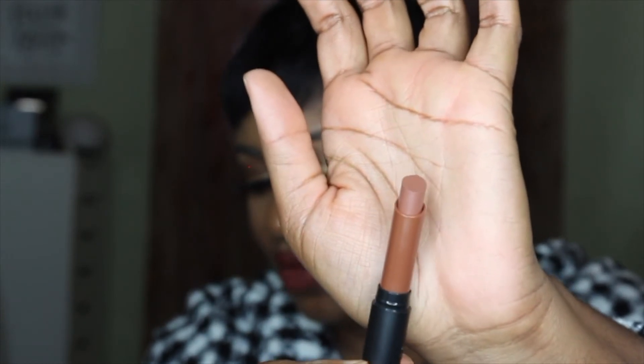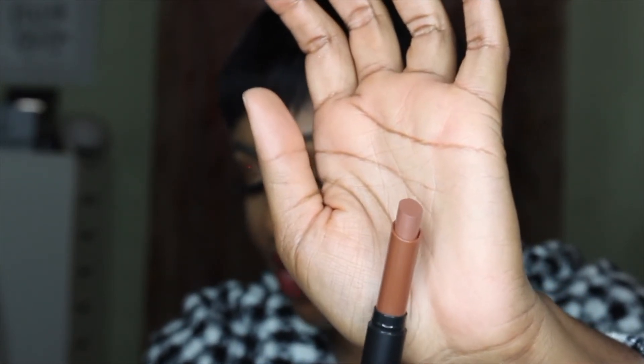The last lip product I picked up is from the Sephora Collection — their Lip Last Matte Lipstick in the shade Sienna. I thought this would be a pretty everyday brownie-type shade. So pretty and I'm definitely glad I got my hands on this one.